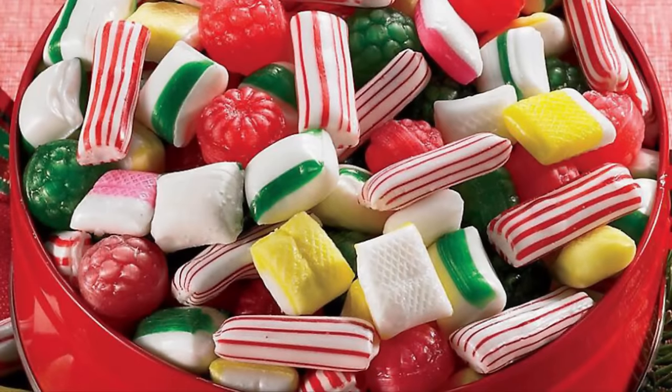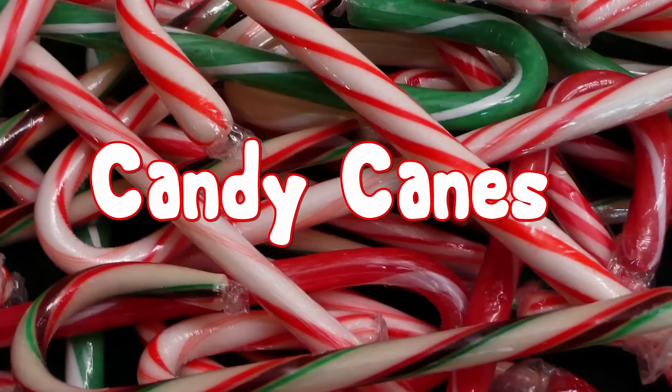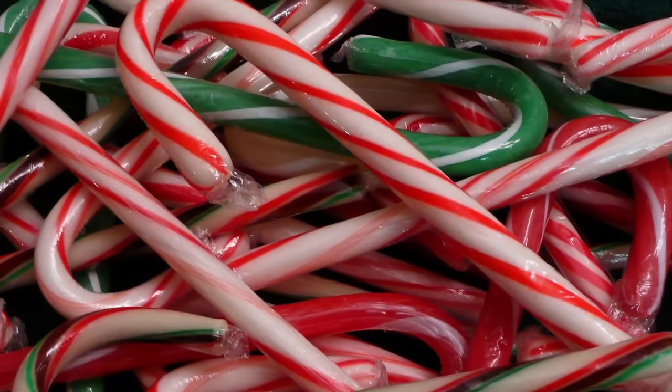Most people enjoy candy, and various forms of it are always a popular treat around Christmas time. Undoubtedly, the most popular form of candy that kids and adults consume during the holiday season is the candy cane. But where did these sweet little treats come from?